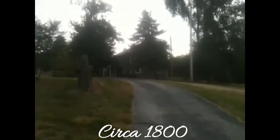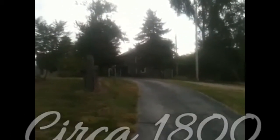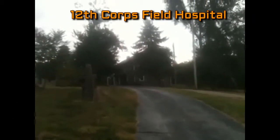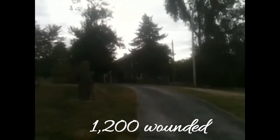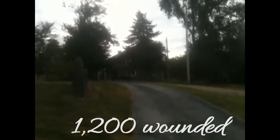I am standing here at the George Bushman Farm. This house was built around the year 1800, and it was the main edifice of the 12th Corps Hospital here from July 2nd through August 5th of 1863. On this farm, which only the house remains, there were over 1,200 wounded, 125 of them being Confederate.